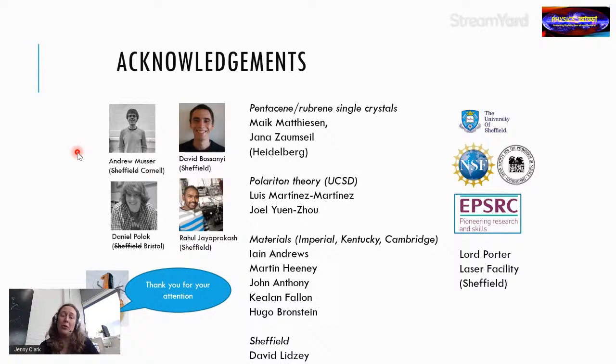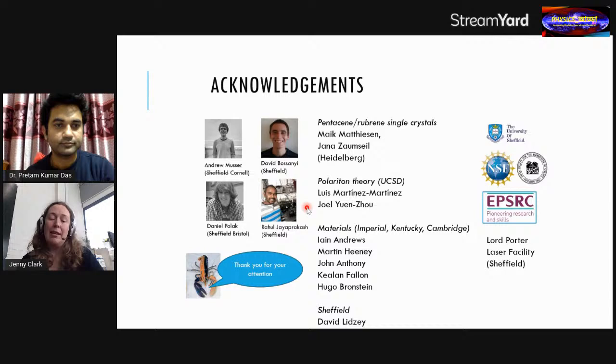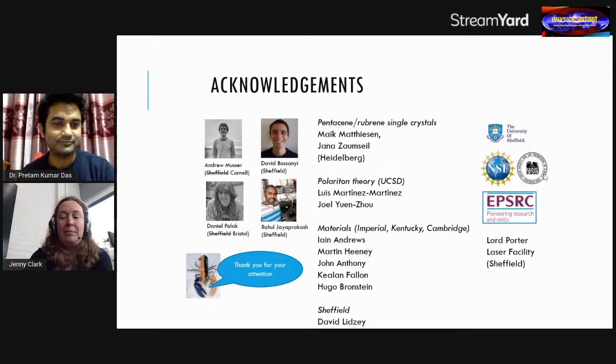I'd like to thank all the people who worked on this: particularly Andrew Musser (now at Cornell), David Bossanyi (now at a solar cell company), Daniel Polak, Rahul, the Heidelberg group for single crystal work, Luis Martinez-Martinez for polariton theory, Hua Wanzhu, materials from Andrews, Martin Heeney, Imperial, John Anthony, Keelan Fallon, Hugo Bronstein, collaborators at Sheffield, the Lord Porter Laser Facility, and EPSRC for funding.